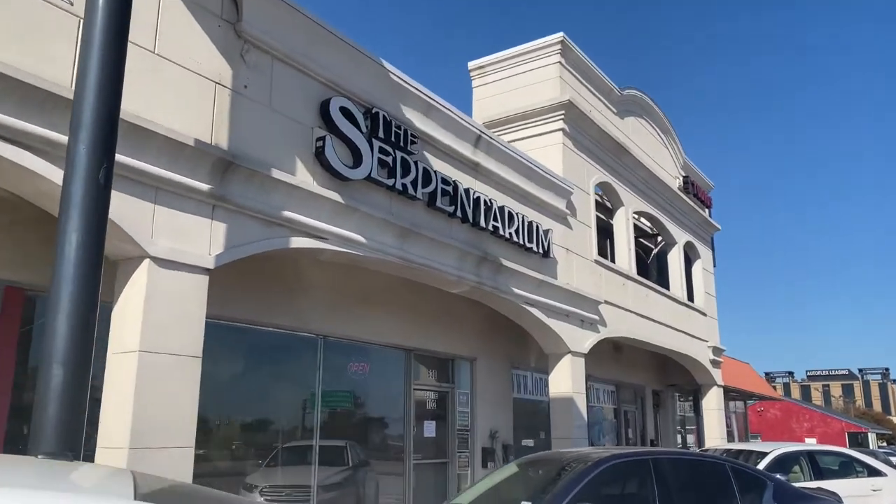Today is an exciting day, you guys! As you know, we lived in Augusta until about a week and a half ago — small town, a lot smaller than Dallas. But Dallas has some perks, and those perks are reptile stores. Today we're going to Serpentarium, which is in Richardson, Texas, a little bit north of Dallas, about 20 minutes away. So let's go ahead and start driving on over there.